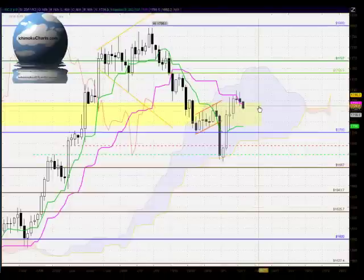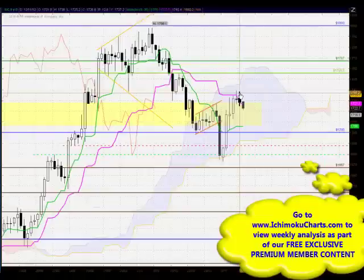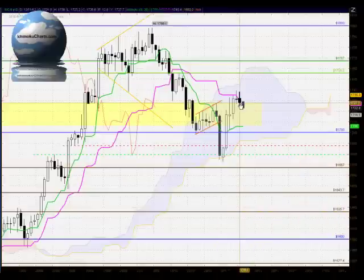Welcome to the Ichimoku Charts daily analysis for gold for Monday, November 12, 2012. We have a change of trend today — the candle made a lower high and a lower low. The candle we're analyzing is the second-to-last candle on the chart. The final candle trending down is the current candle as it's developing, so we can't analyze that yet. For the current candle, we have a change of trend with the market making a lower high and a lower low.